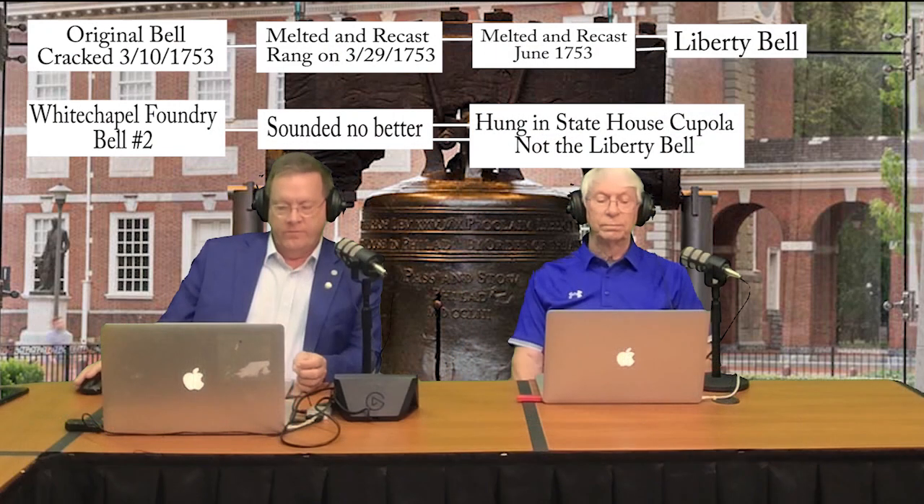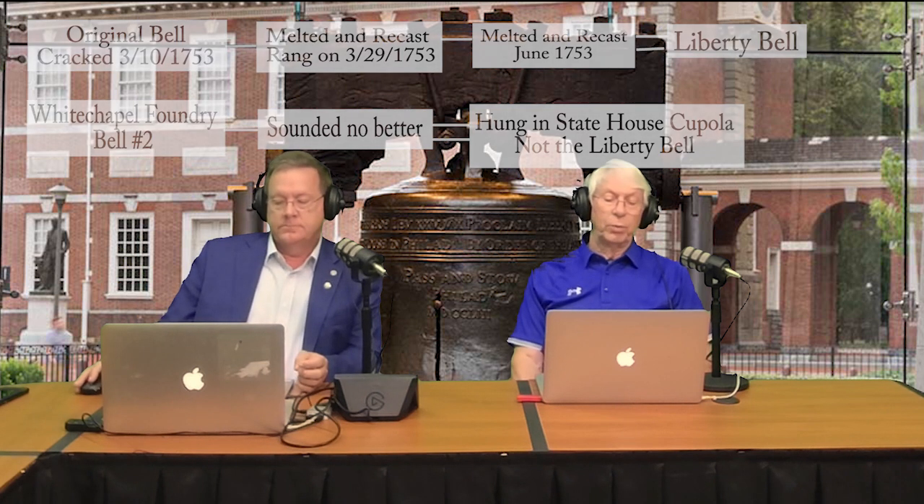There are certainly many other times the bell was rung, some of which were mentioned earlier in the podcast. Question number two: do you know what note was rung by the Liberty Bell? That would be E-flat.